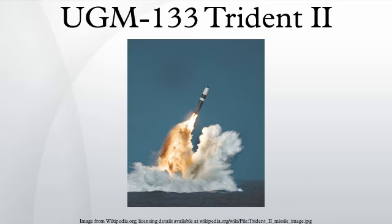Submarines currently armed with Trident II missiles include, for the United States Navy: Henry M. Jackson, Alabama, Alaska, Nevada, Tennessee, Pennsylvania, West Virginia, Kentucky, Maryland, Nebraska, Rhode Island, Maine, Wyoming, and Louisiana. For the Royal Navy: Vanguard, Victorious, Vigilant, and Vengeance.